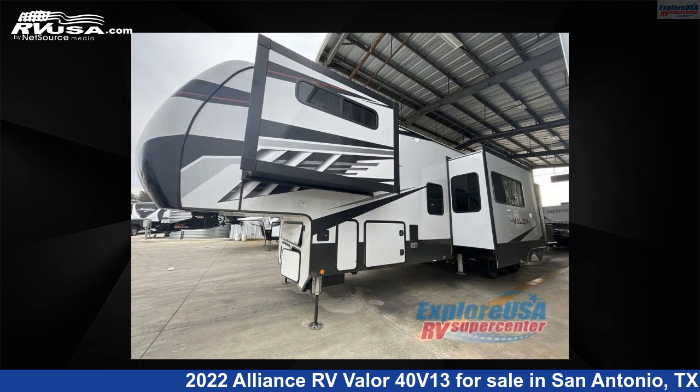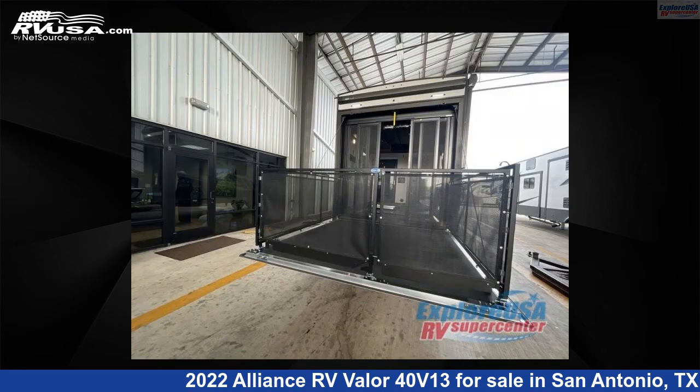This new Alliance RV is 44 feet 0 inches in length and features three slide-outs, sleeps nine, and 98 gallons fresh water capacity.